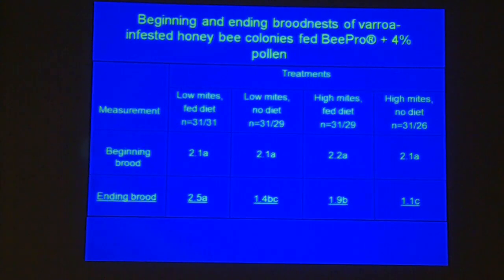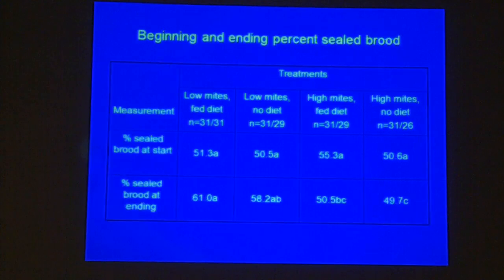The brood nest also benefits: you get more brood produced if you have low mites and you feed the diet. When you have high mites and you do not feed a diet, you do not get very much brood. So that stands to reason, and we've proven it.